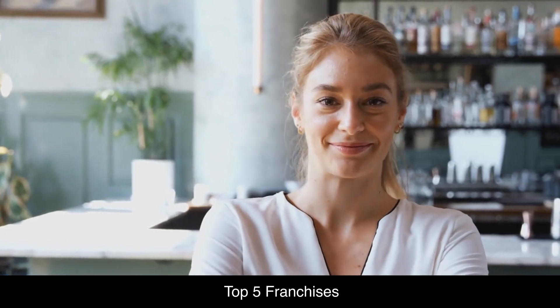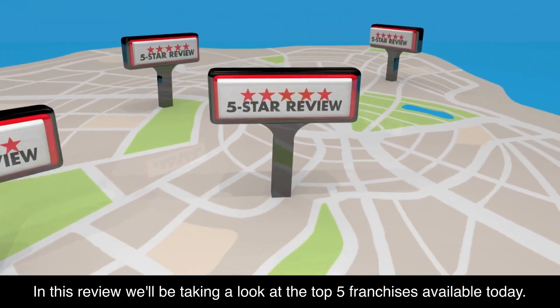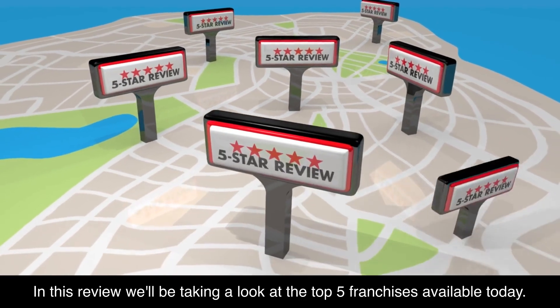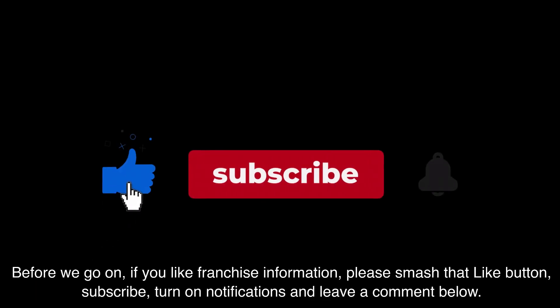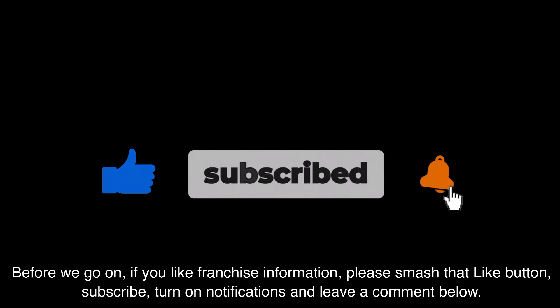Top 5 Franchises. In this review we'll be taking a look at the top 5 franchises available today. Before we go on, if you like franchise information, please smash that like button, subscribe, turn on notifications and leave a comment below.